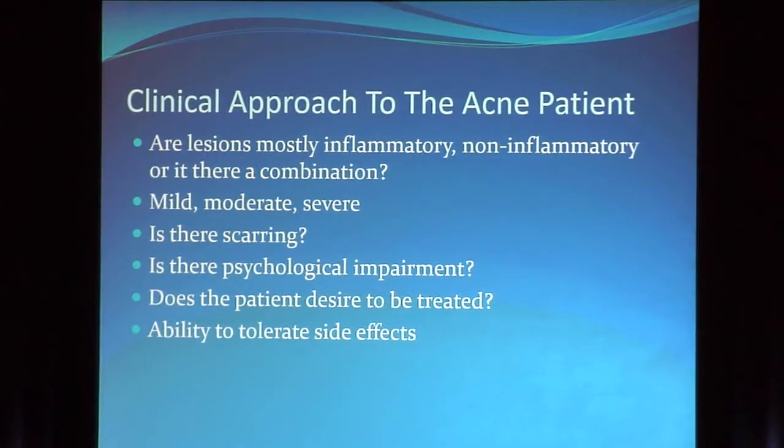We're looking at: are the lesions inflammatory, non-inflammatory, or a combination? Is it on the face, chest, back, or arms? Is it mild, moderate, or severe? Is there scarring — emotional or physical? Does the patient even want to be treated? Meaning that teenage boy dragged in kicking and screaming by his mother who says, 'ask her.' If his acne is really mild and he's not scarring and he's getting A's and participating in sports, why treat him?